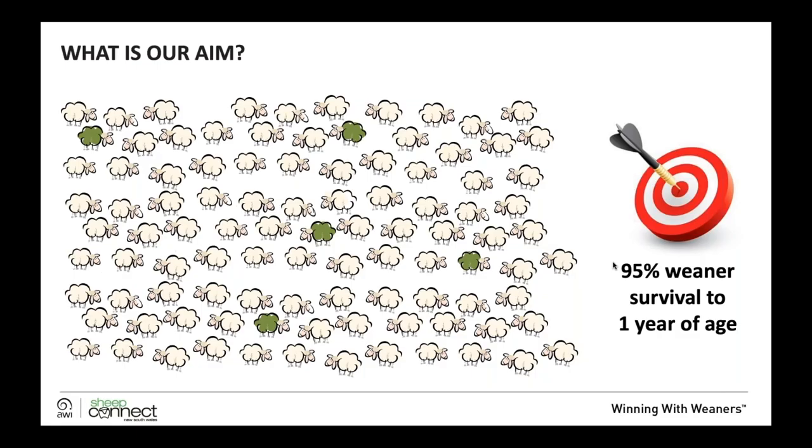The aim with regards to our weaners is primarily to ensure that we get 95% weaner survival to one year of age. What I'd really like to do is challenge you to say we don't necessarily want them to survive — we want them to thrive to their one year of age, and go on at hogget joining and be productive throughout their life.